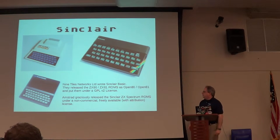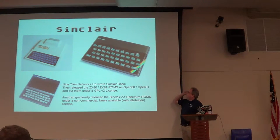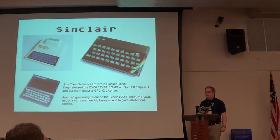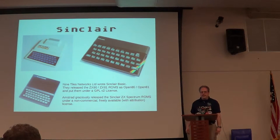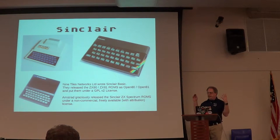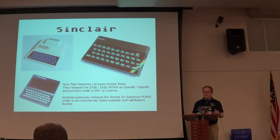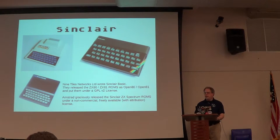Amstrad was one of the companies that bought out Sinclair Research and made the ROMs available to the emulator community. What that means is that there are a ton of really excellent Spectrum emulators out there, including some for Android. Because they did that, you can actually legally download on your tablet or computer a Sinclair Spectrum emulator and not have to worry about someone trying to knock down your door.